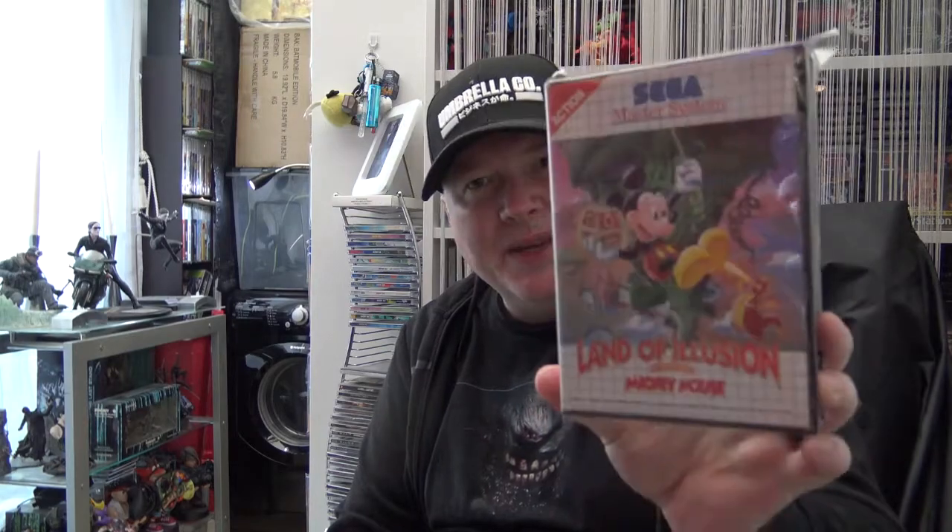On the Master System - nine pounds including shipping for Mickey Mouse: Land of Illusion. Not a bad price and all complete.